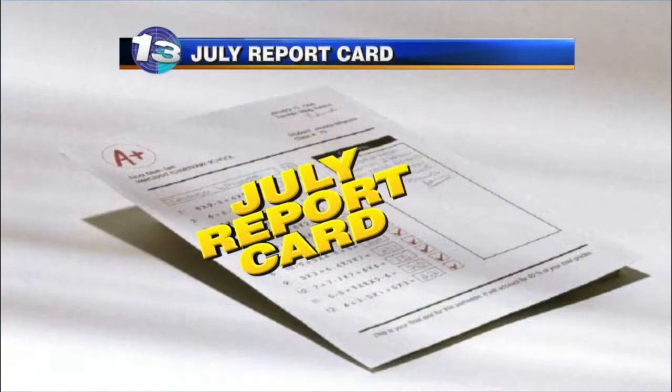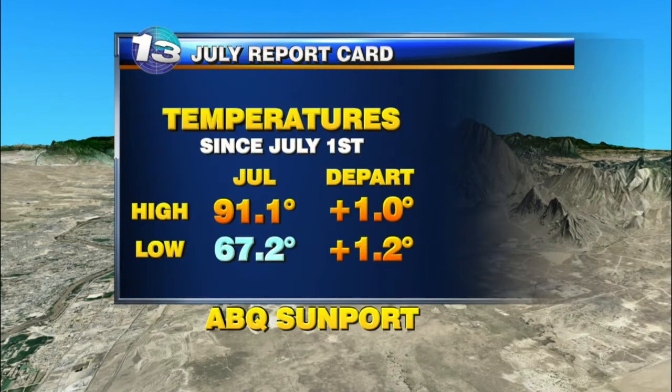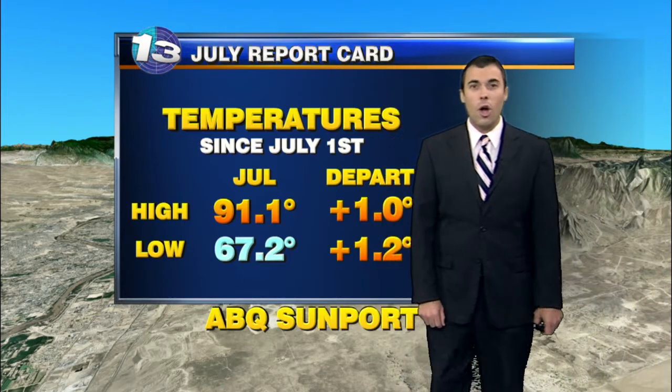Let's take a look at what's going on with our report card for the month. It's the end of the month and we have had a stellar July. First of all, taking a look at temperatures, we were a little bit above average temperature-wise over the course of the month, a lot of this due to that hot week or so that we had toward the middle of the month.